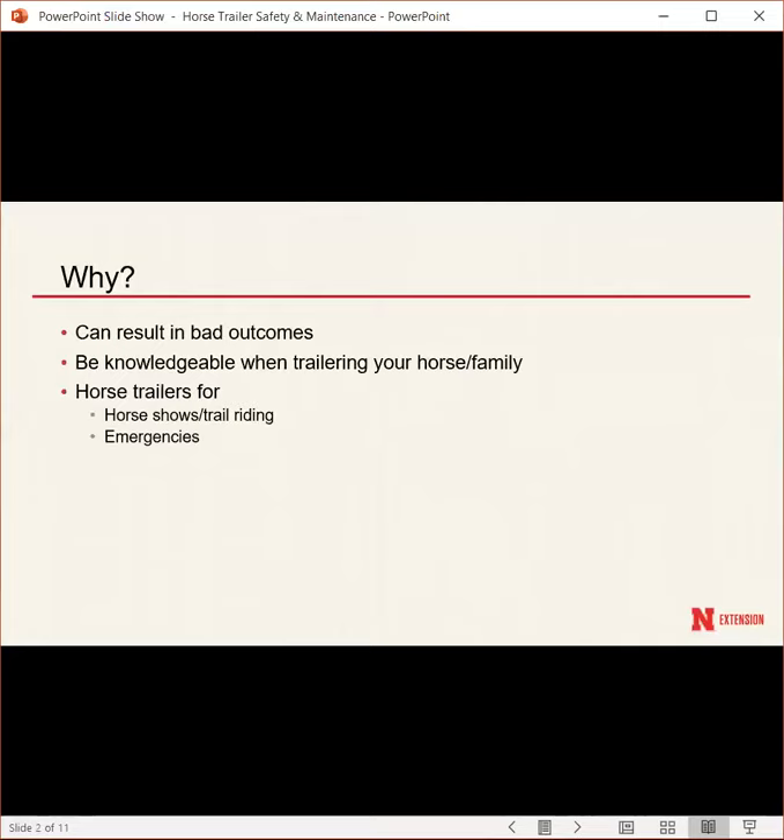Horse trailers are used for horse shows, trail riding, and emergencies. If you need to go to a horse show, having your own trailer is very convenient since it's hard to find rides from other people. For emergencies, while we count on vets coming to the barn, some situations require transporting your horse to a facility like K-State or another university or vet clinic for surgery or treatment — and having that mode of transportation quickly is critical.